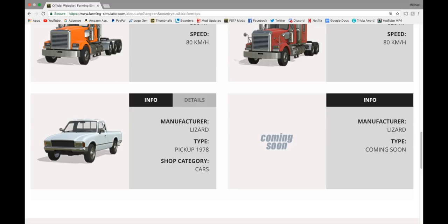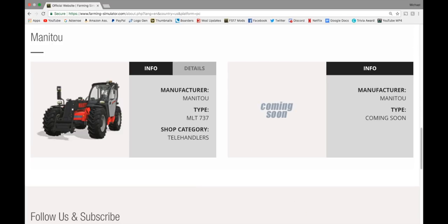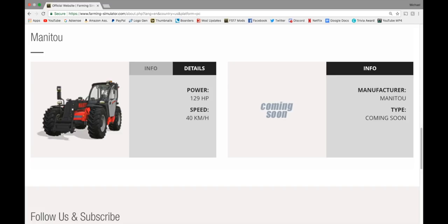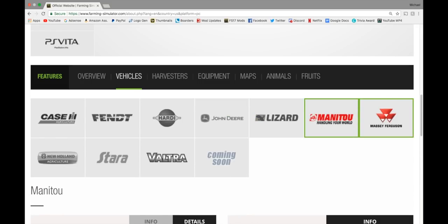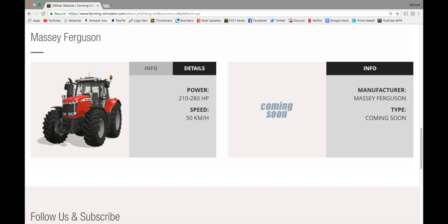We also have the Lizard Pickup 1978 — an old truck, 200 horsepower. Up to Manitou, we have the Manitou MLT 737 IntelliHandler, 129 horsepower, goes 40 kilometers an hour, and a coming soon. Massey Ferguson 7700 — medium tractor, one of my favorite tractors in the game — 210 to 280 horsepower.